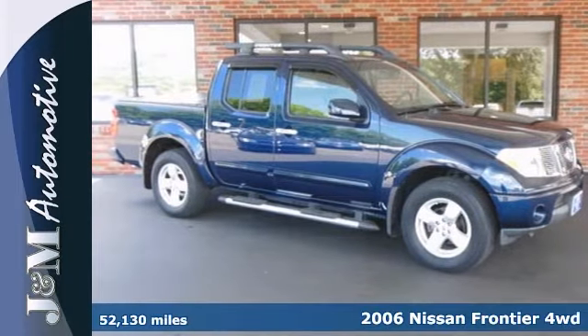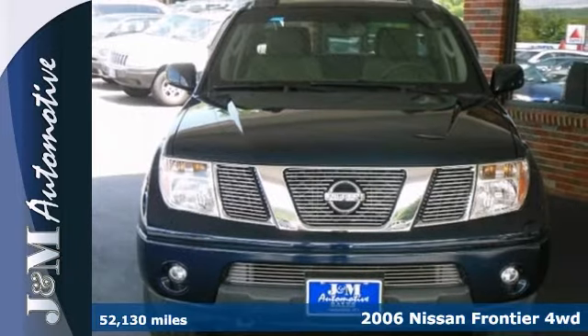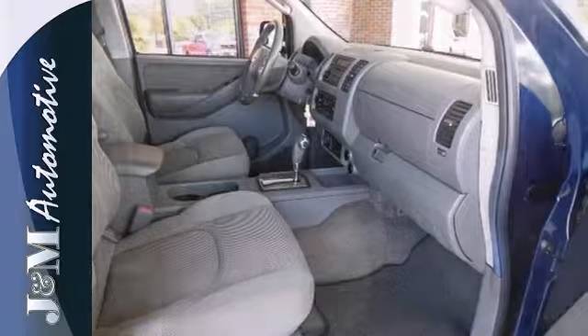Here's a 2006 Nissan Frontier SE. This crew cab has a lot to offer, including privacy glass, a 4.0-liter V6 engine, and power windows, locks, and mirrors.